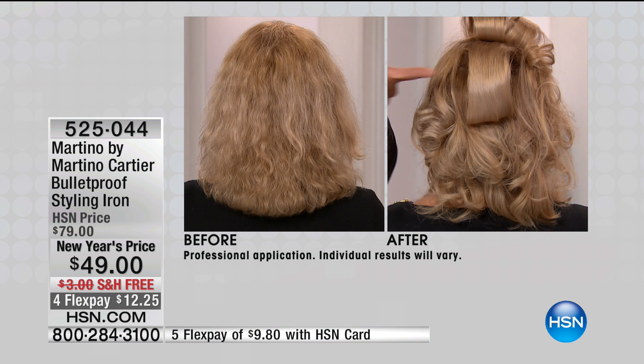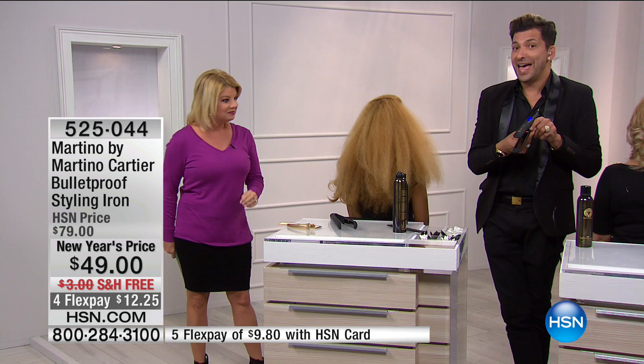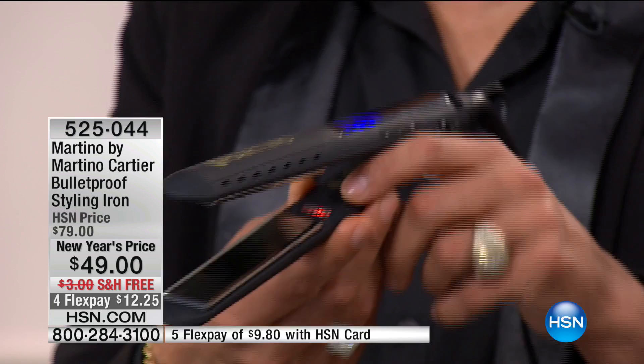Look at that before — the back of her head. Look at how that light is shining right where my finger is. That's reflecting light because there's far infrared light in this iron, there's a generator, and that generator forces millions of negative ions to seal that cuticle. When the cuticle's sealed, the hair reflects light, making it more youthful and giving it that bounce.